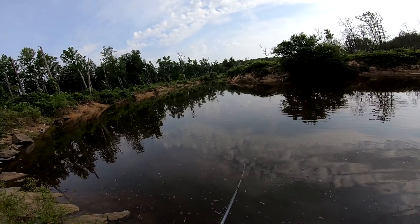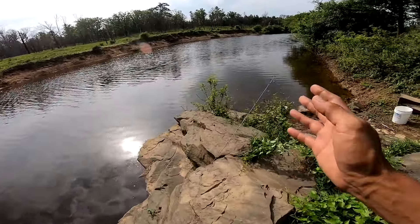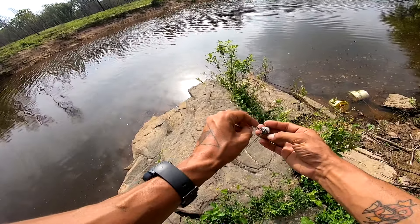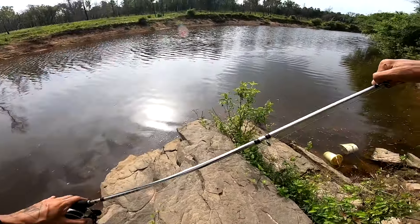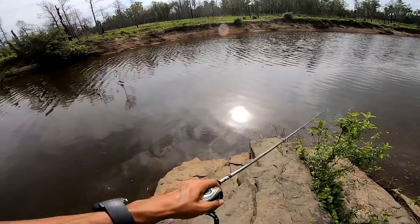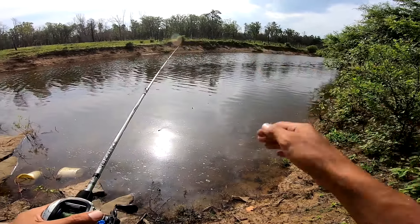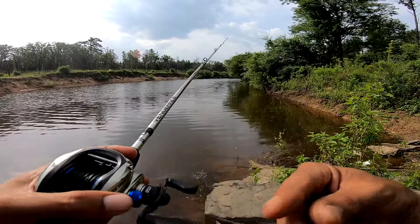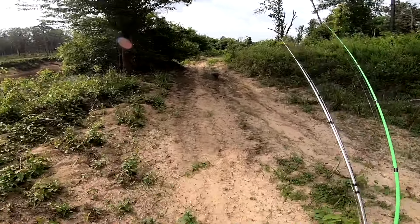Remember earlier how I said I wanted to catch one catfish before we leave — it might be happening right now. I didn't hear this jingle but it's definitely got some slack. We're about to see if anything's on. Oh, it took us into some junk — it ran me right under that log. There went that. Might have just lost the catfish I was trying to catch today.